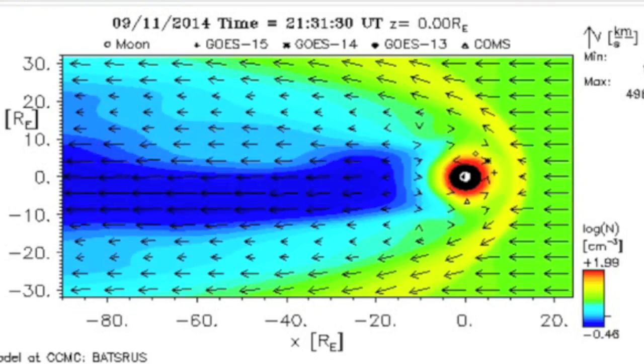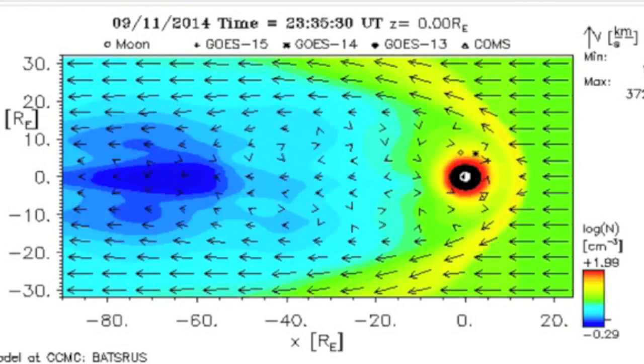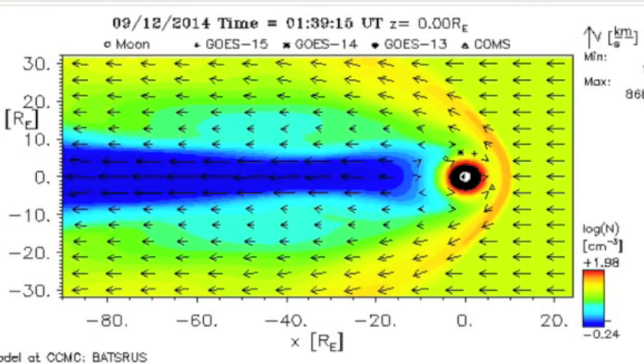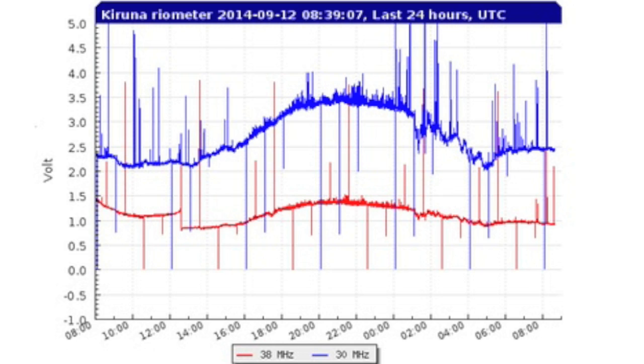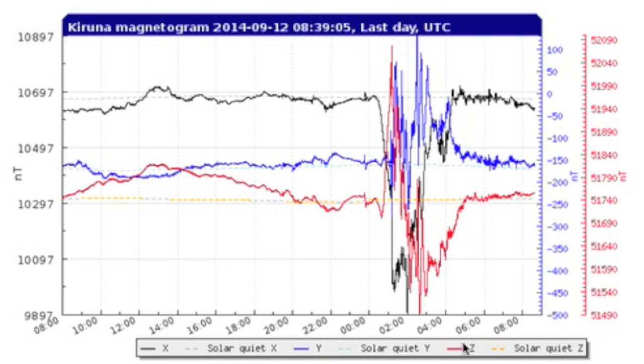Calm magnetosphere last time we talked, then the CME impacts began. The first shockwave arrived at 2300 UTC last night, or about 7pm Eastern Time, ramping the solar wind density, speed, and plasma temperature above ambient quiet levels. Earth's shield did its primary job and kept too much plasma from penetrating into the system, but it took a beating doing so.